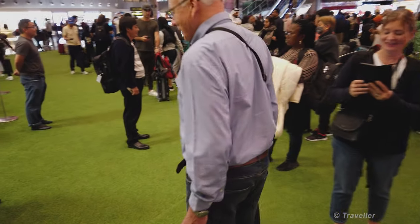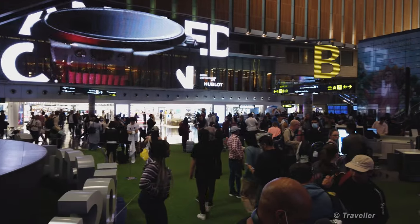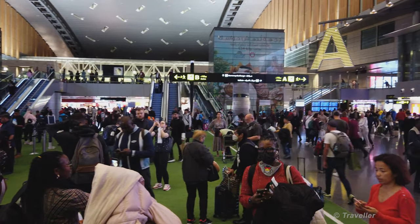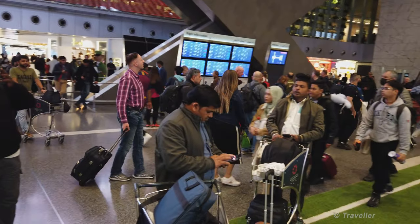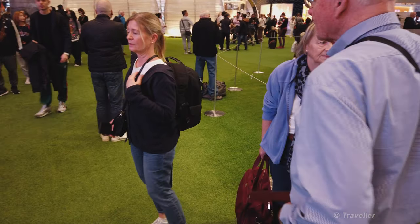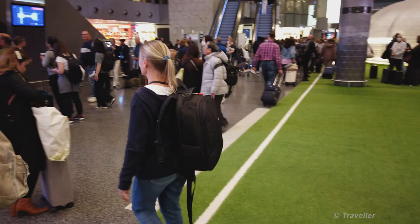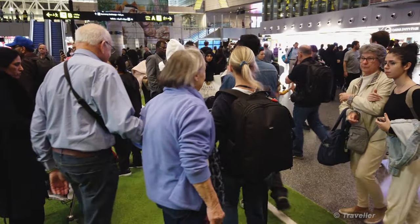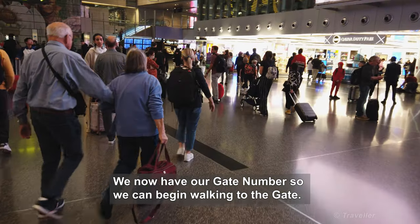We've done the obligatory photo with the bear. Now we are waiting for the gates. Maro just needs to keep an eye on the gate boards. Our gate has been announced — it's Gate A7. So let's follow my parents and Maro all the way down to Gate A7.